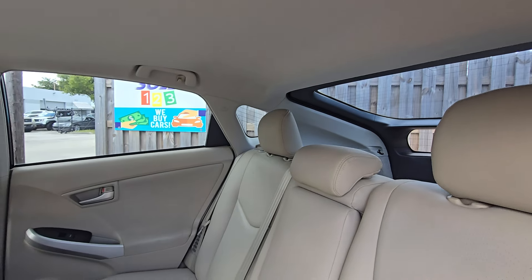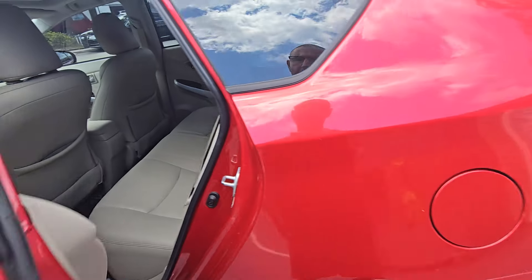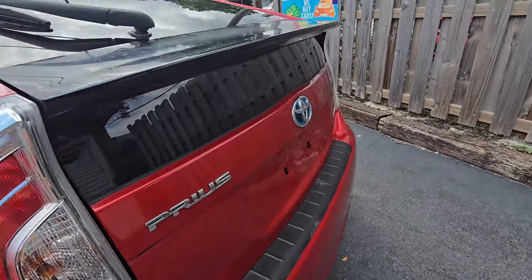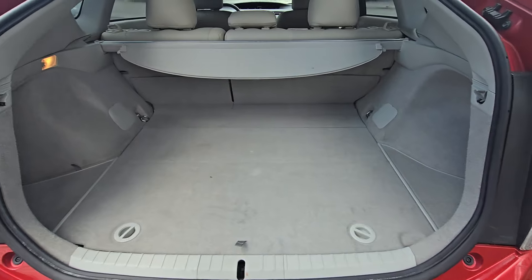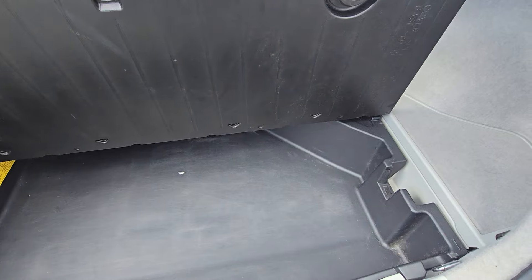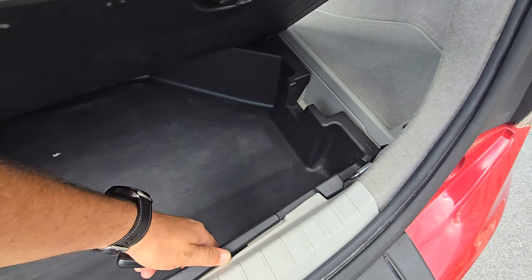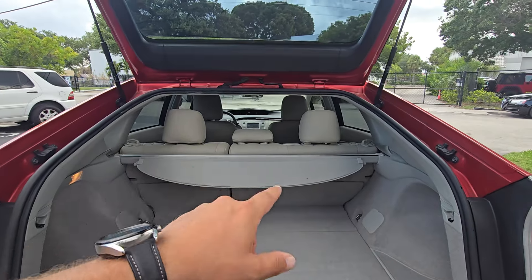This piece in the back is not leather, but the leather seats are nice. The headliner is good, carpets are good, and it's a non-smoker. There's a lot of space back here. The spare is still here, and the cargo cover is present.